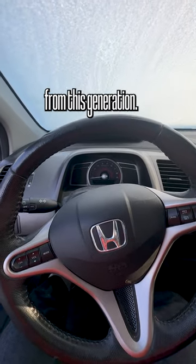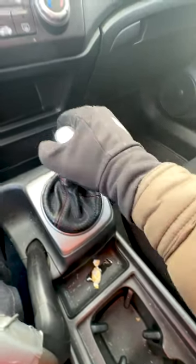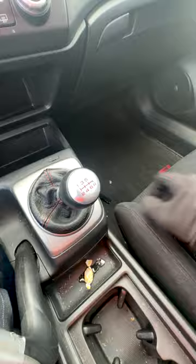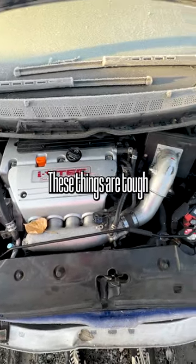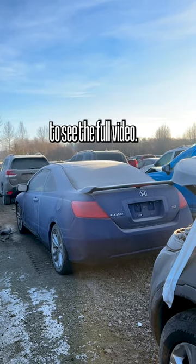I've never had a Civic from this generation. One, two, three, four, five, six — the good old K-Series. These things are tough as nails. I'm willing to bet this car runs. Check out my YouTube channel to see the full video.